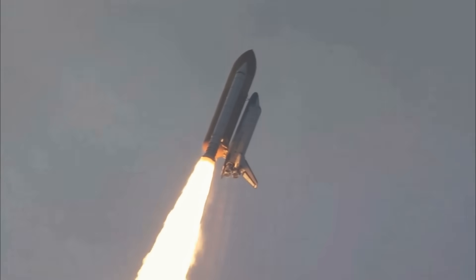I would be incredibly thrilled to be part of anything that involves getting on a rocket and leaving the planet again.